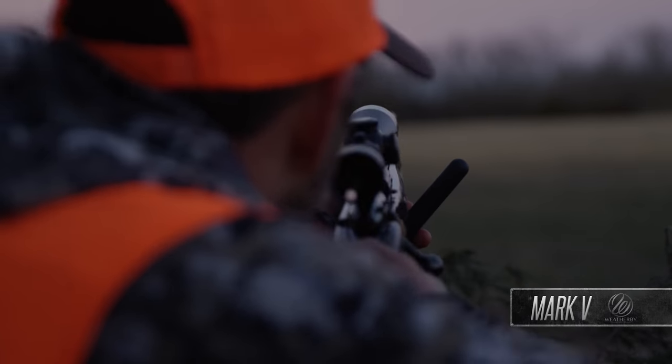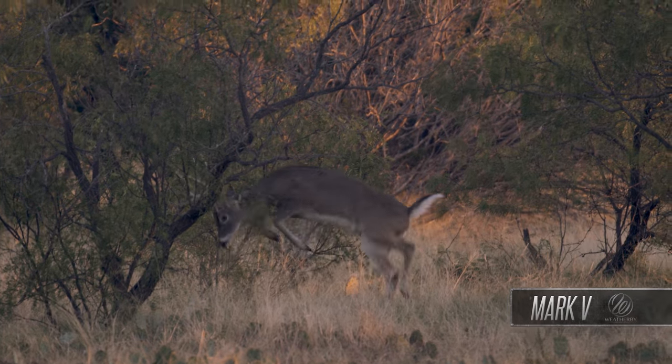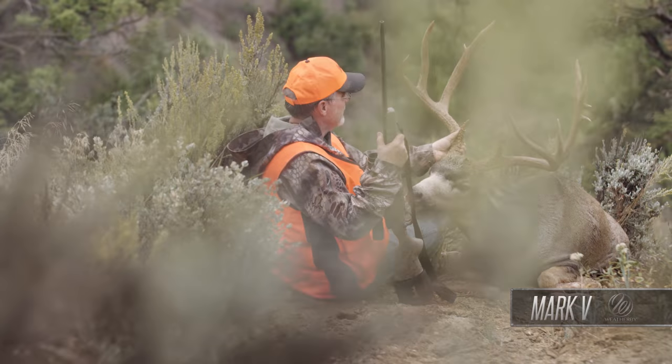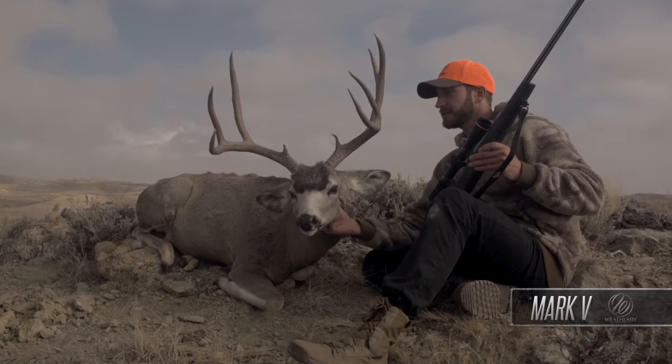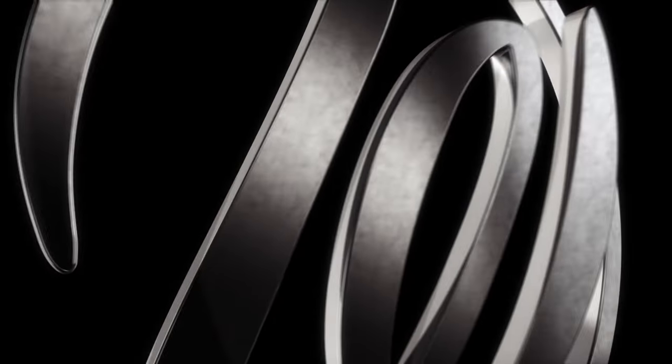Nothing shoots flatter, hits harder, or is more accurate than a Weatherby Mark V. Whether you pair it with the ultra-high velocity Weatherby Magnums or the most popular standard calibers, it will perform on every hunt, no matter what game you pursue.